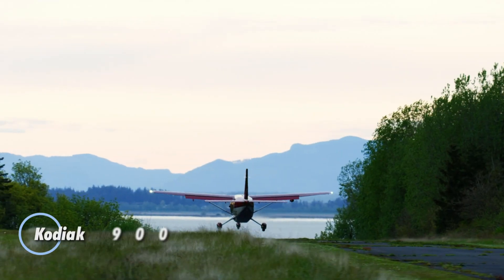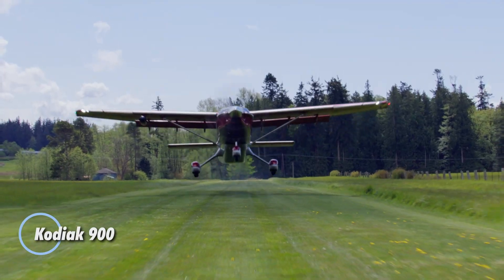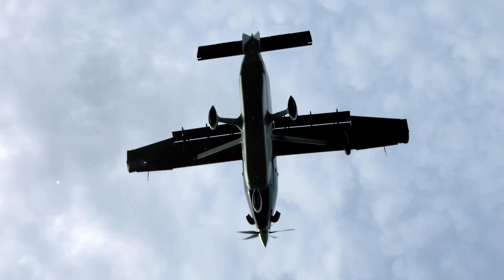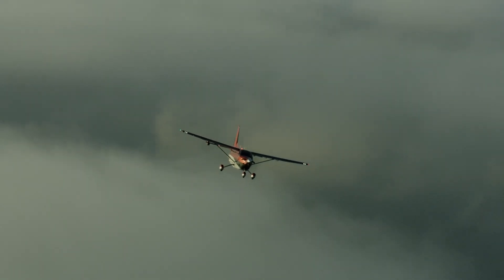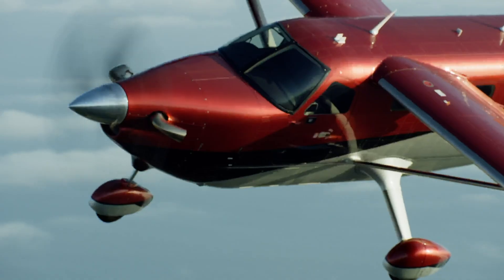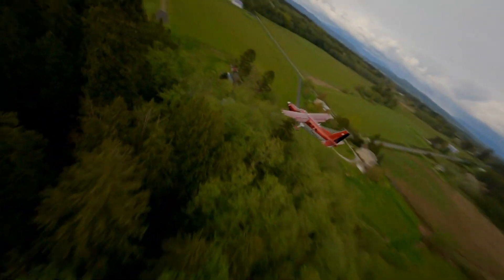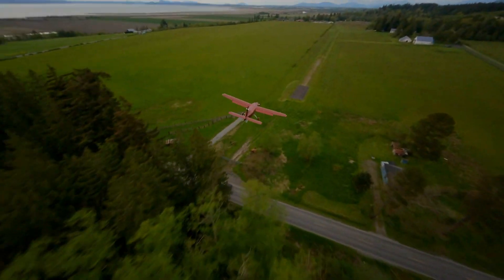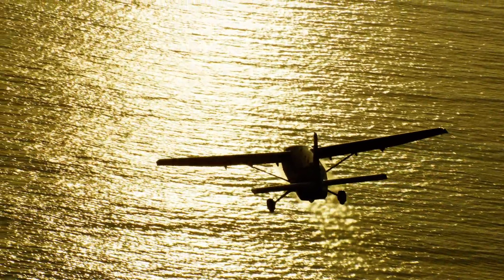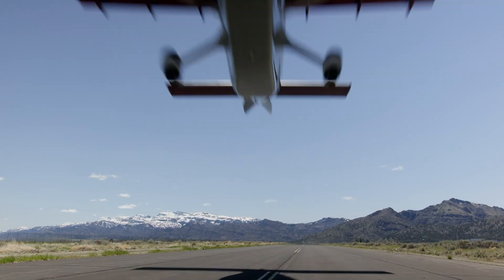The Kodiak 900 is a powerful and adaptable single-engine turboprop designed to deliver high performance for various missions. With a Pratt & Whitney Canada PT6A-140A engine producing 900 shaft horsepower, it offers improved speed and efficiency compared to its predecessor, the Kodiak 100. The aircraft features an extended fuselage, adding 3.9 feet of extra cabin space for both passengers and cargo. Inside, the Kodiak 900 is equipped with the Garmin G1000 NXR avionics suite, ensuring smooth and efficient operations.